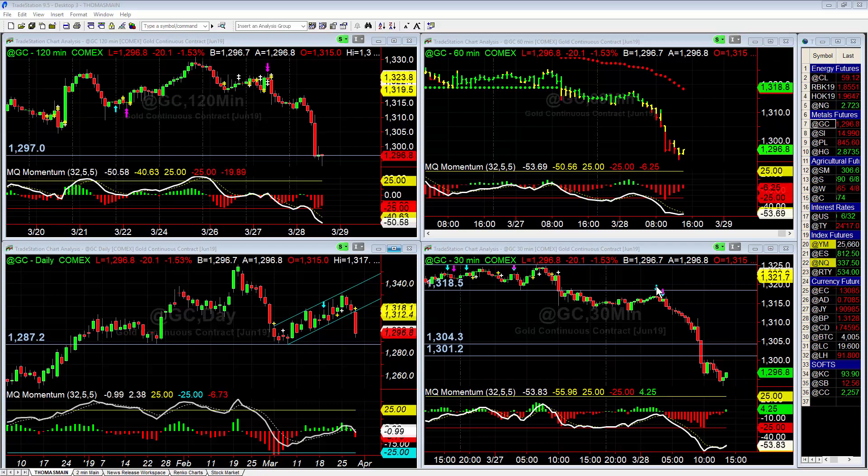We had the new MZT indicators coming out next Wednesday, signaling that this is going into that expansion phase and signaling short setups — momentum is looking bearish here. And you can see it triggered right first thing this morning and has proceeded all day.